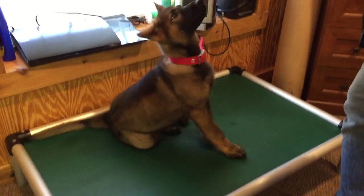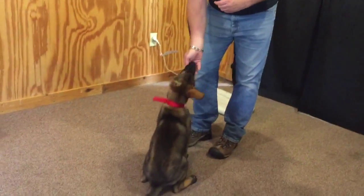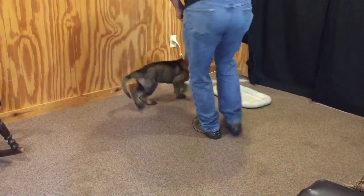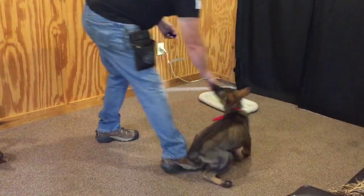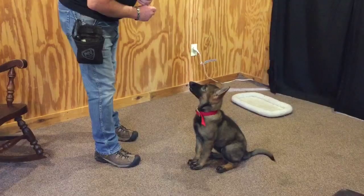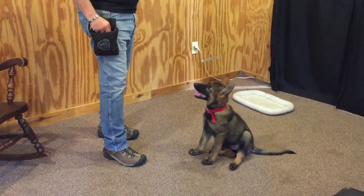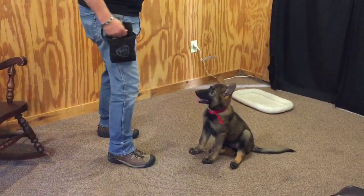Sit. Come. The foundation on this puppy is wonderful. She targets the hand really nicely. This will really enhance all the behaviors that we're going to be teaching later. That's just a little bit more information about Odette.